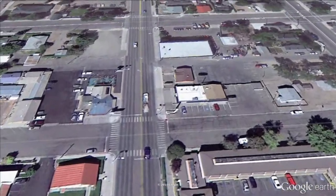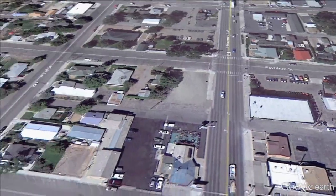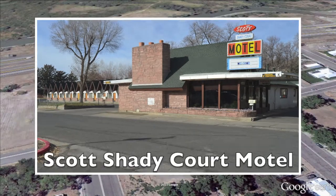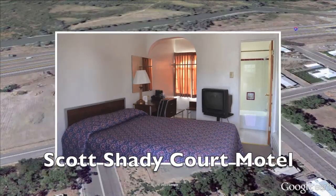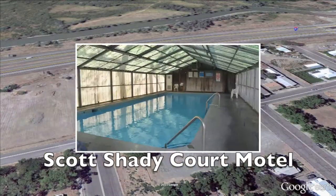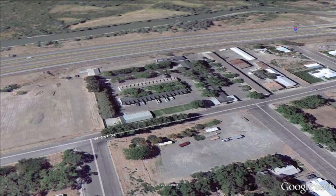We're heading to Pavilion Street two blocks up. We're going to make a left turn — look for this sign — and we're going to Scott Shady Court Motel. They offer quiet hospitality, and it's only four blocks to downtown. There are 70 delightful rooms with cable TV, HBO, and free in-room coffee. Their rooms are a cross between a bungalow and a chalet — very charming, very clean. They also have an indoor swimming pool with a sauna and a grassy playground area for the kids.